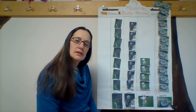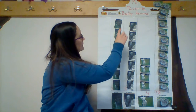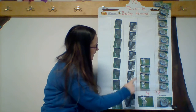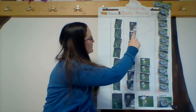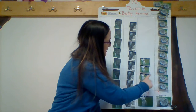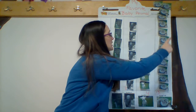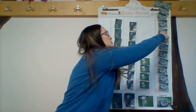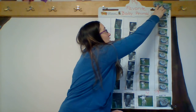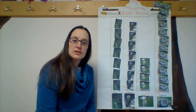So, I wonder how many friends altogether voted. Do you think you can count with me? Okay. We're going to start over here with the bunny. One, two, three, four, five, six, seven, eight, nine, ten, eleven, twelve, thirteen, fourteen, fifteen, sixteen, seventeen, eighteen, nineteen, twenty, twenty-one, twenty-two, twenty-three, twenty-four, twenty-five, twenty-six, twenty-seven, twenty-eight, twenty-nine, thirty, thirty-one. We had 31 friends help choose their favorite animal.